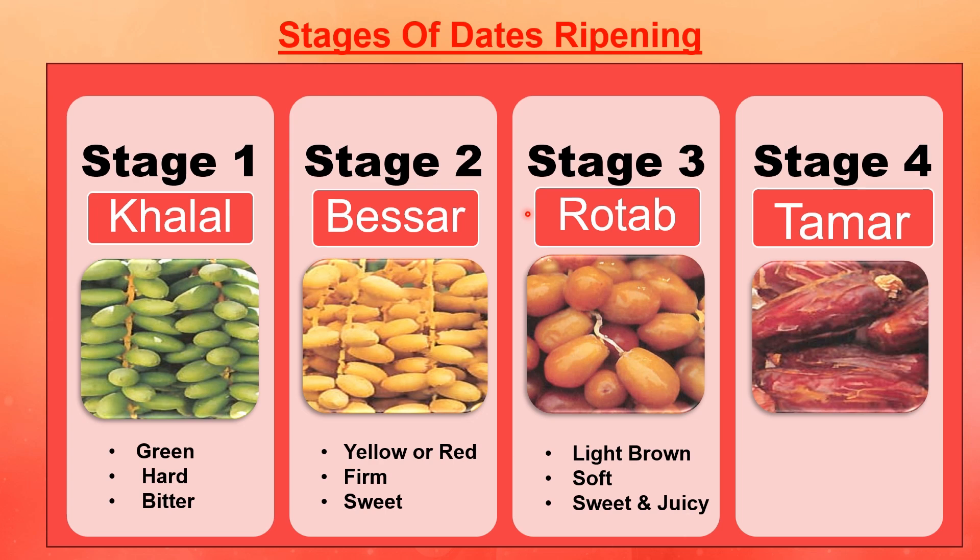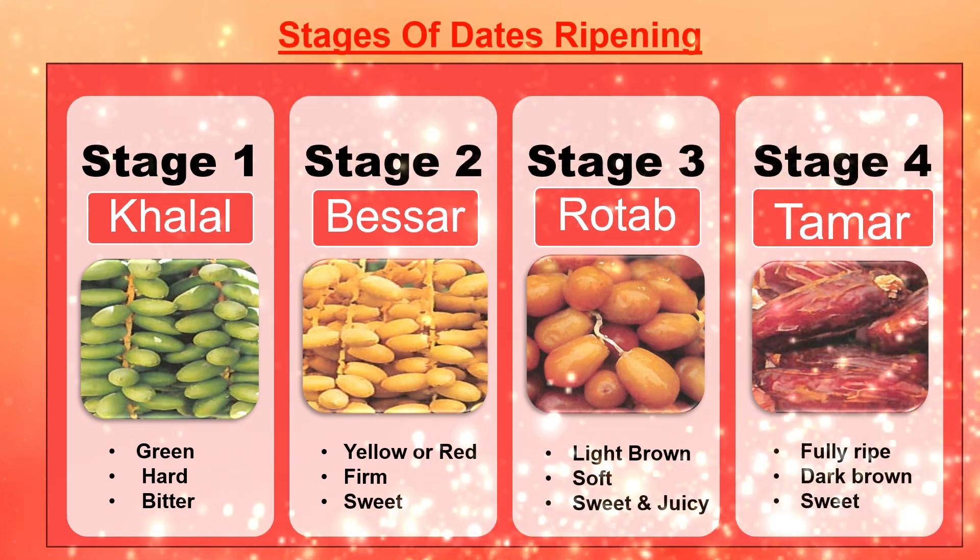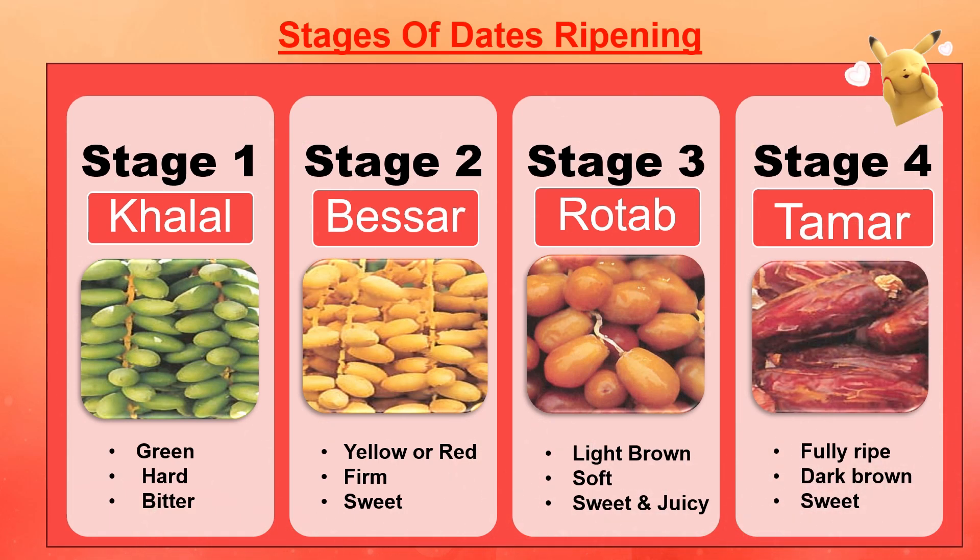The third stage is rota: it is light brown in color, and it becomes soft, sweet and juicy. The fourth stage is tamar: it is fully ripe, dark brown in color, and it is very sweet.